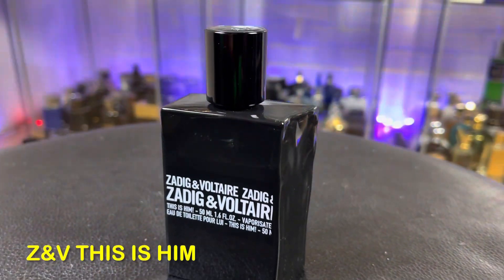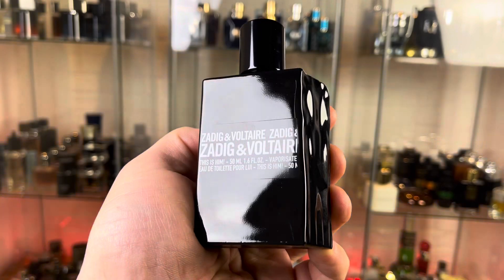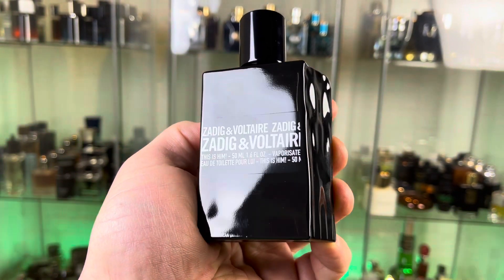At number five, from Zadik and Vulture, this is 'Him.' I haven't smelled anything like this before — it smells different compared to my entire collection. It smells extremely woody and rosinous, dark, with a burnt woody character and a very smooth vanilla at the base. Because of the weak performance, I prefer it for indoor situations.